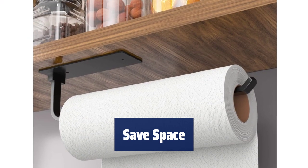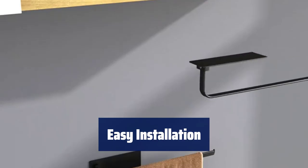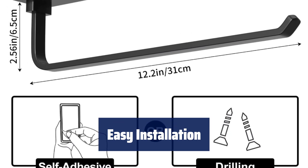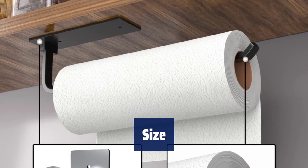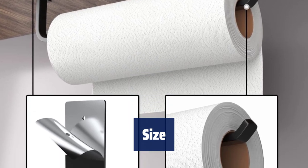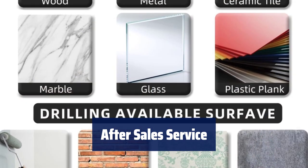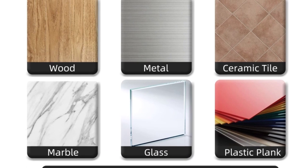Vertical or horizontal installation can help you save the most space. There are two ways to install this paper towel holder — self-adhesive or drilled — so you can freely choose the appropriate installation method according to your wall or cabinet situation. The length of the paper towel holder rail is 12.2 inches, which is enough to hang paper towel rolls of most sizes. If you have any questions, please feel free to contact us and we will provide a satisfactory solution within 24 hours.